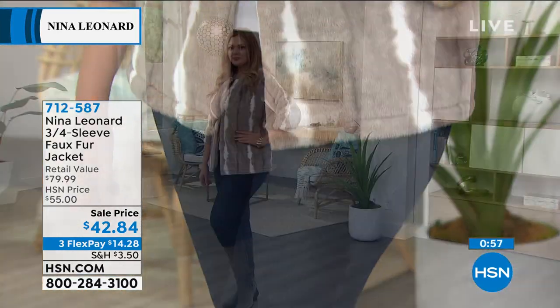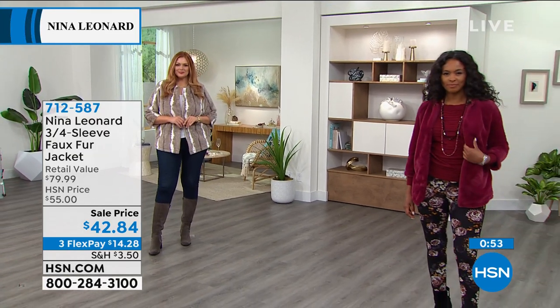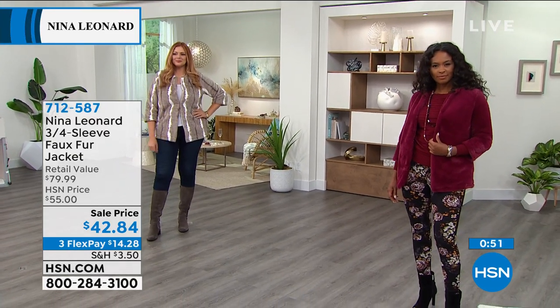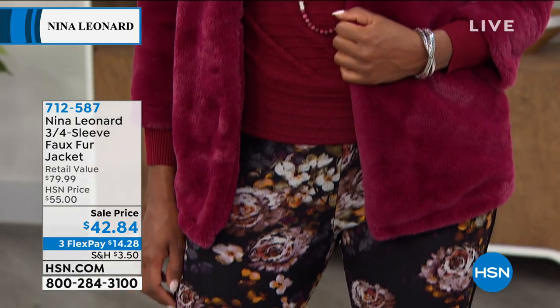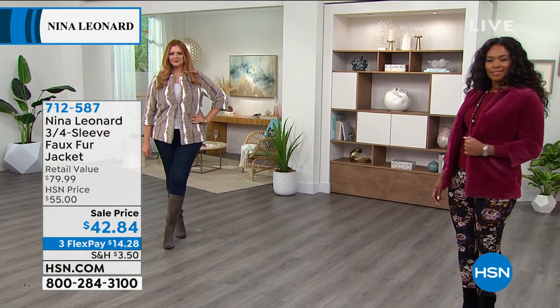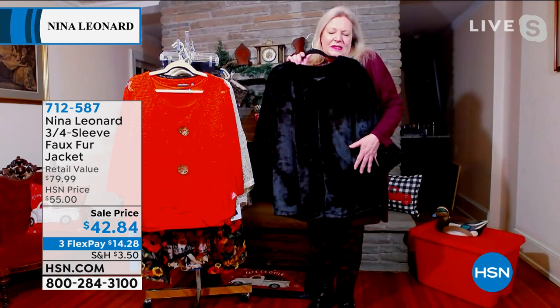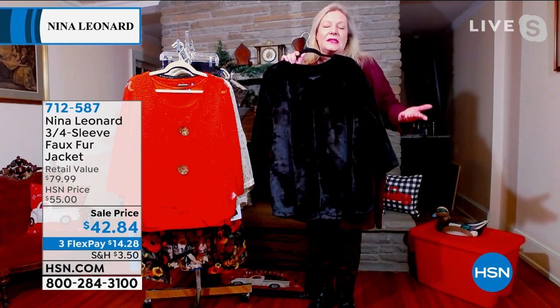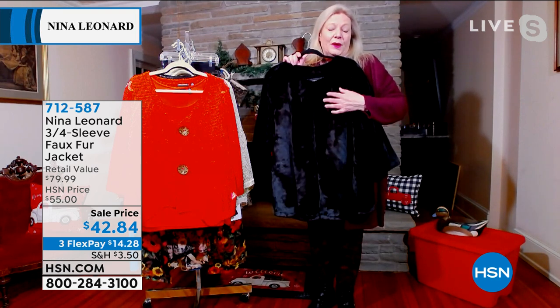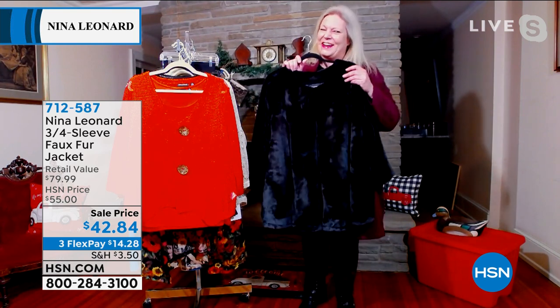We're not recommending this to replace a winter coat in a blizzard — it's about a fun fashion piece that's going to keep you nice and toasty. Don't hesitate to wear it indoors because it's not too heavy. It's a fun piece — we didn't have to kill any faux furs to get it.